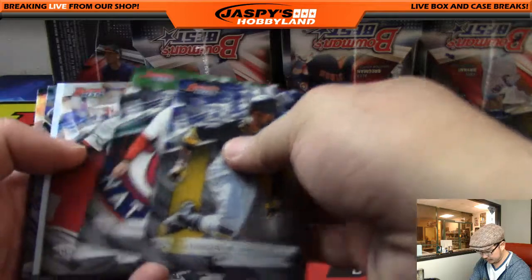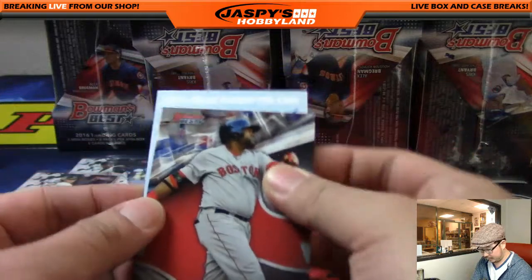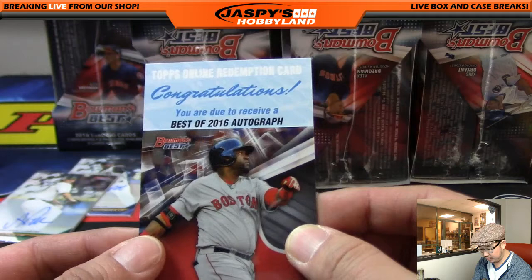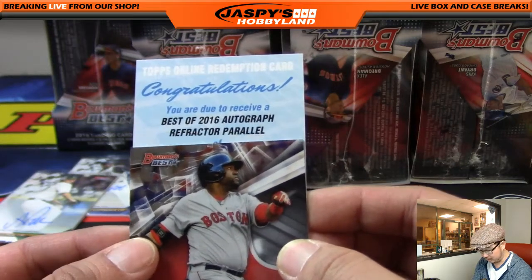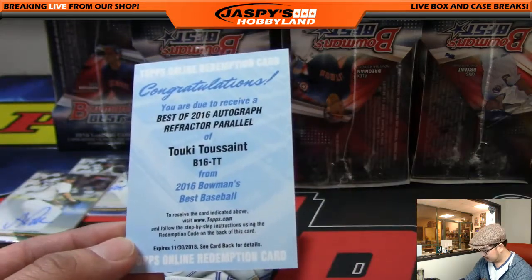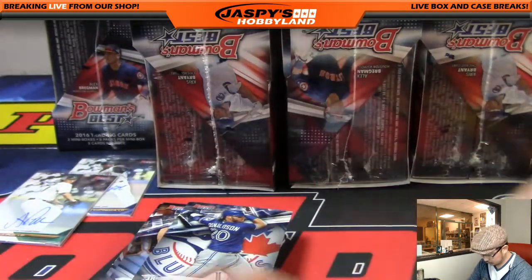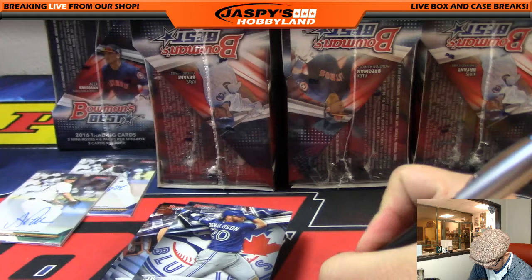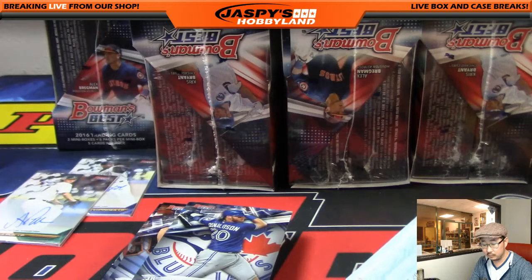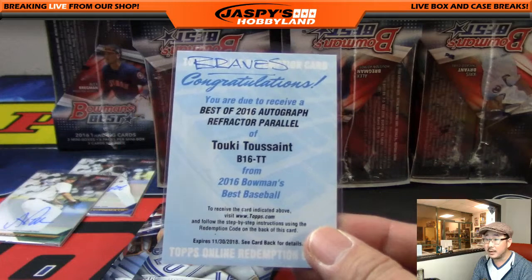Looks like we've got a redemption coming up. The redemption is: you are due to receive a Best of 2016 autograph refractor parallel of Tukey Toussaint. That's the Braves right there, folks. Nice Tukey Toussaint.